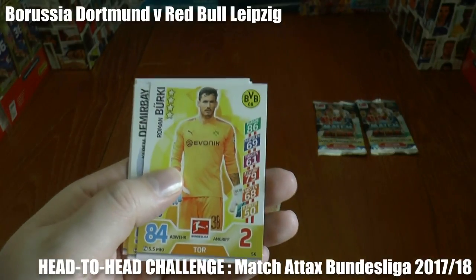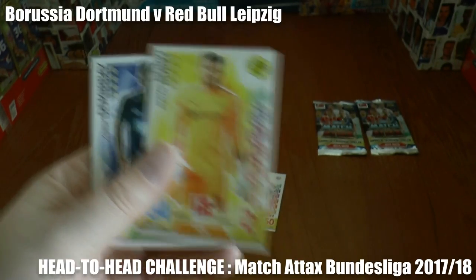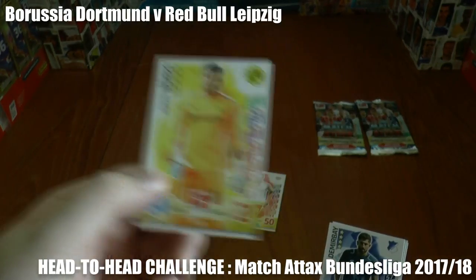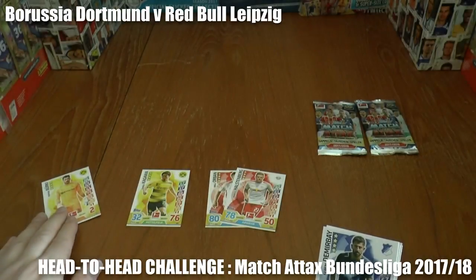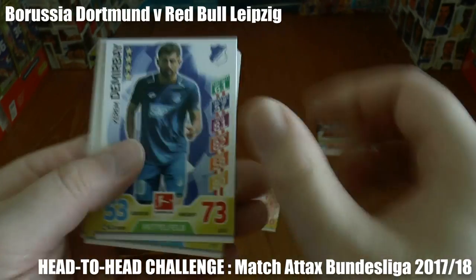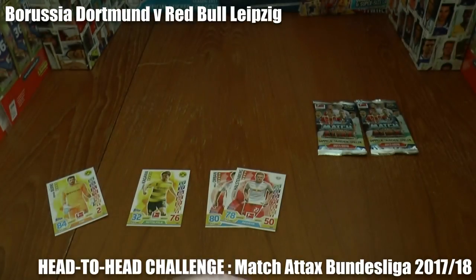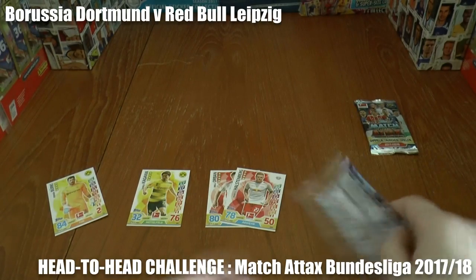They have the keeper there ready to save the next goal from Red Bull Leipzig with the new rules we're using, so we'll pop him there. Should any other Red Bull Leipzig card get pulled, it will have the shot saved. They've got one in hand, but they still trail by two goals to one.